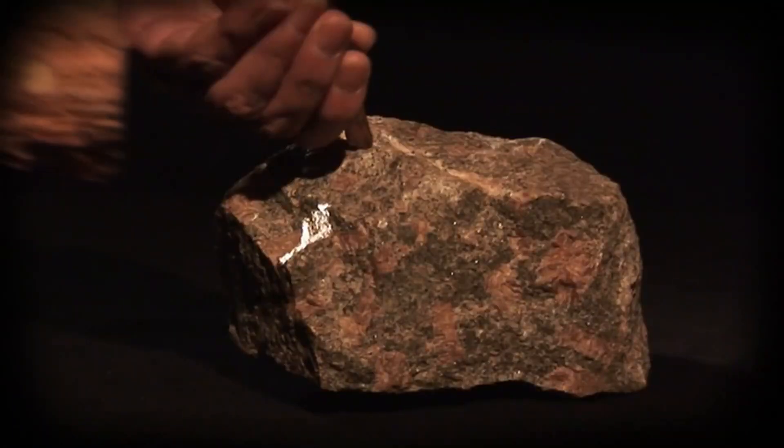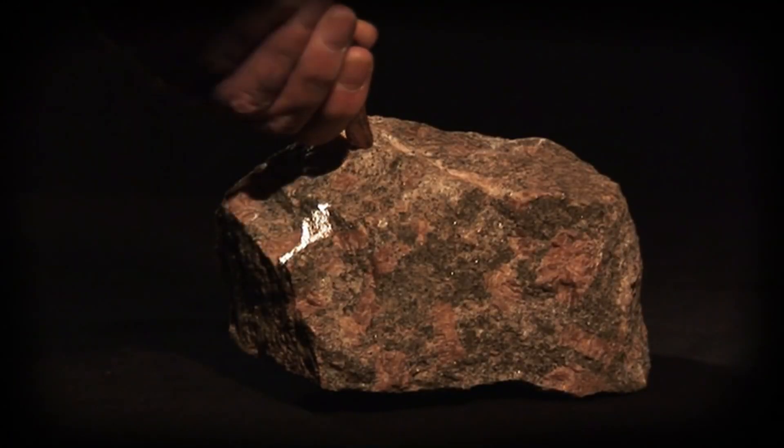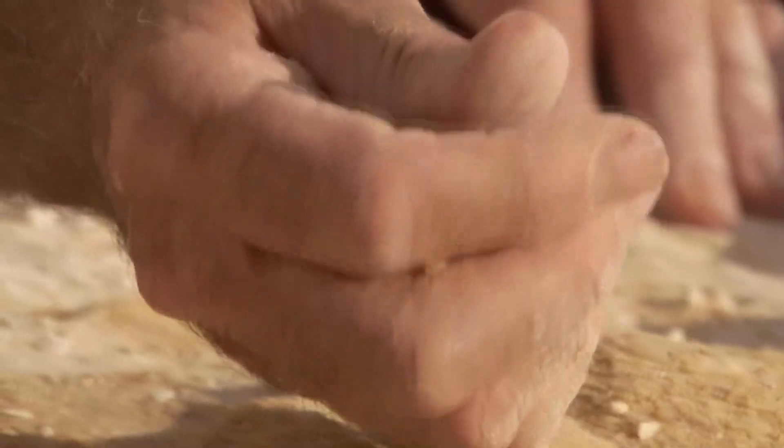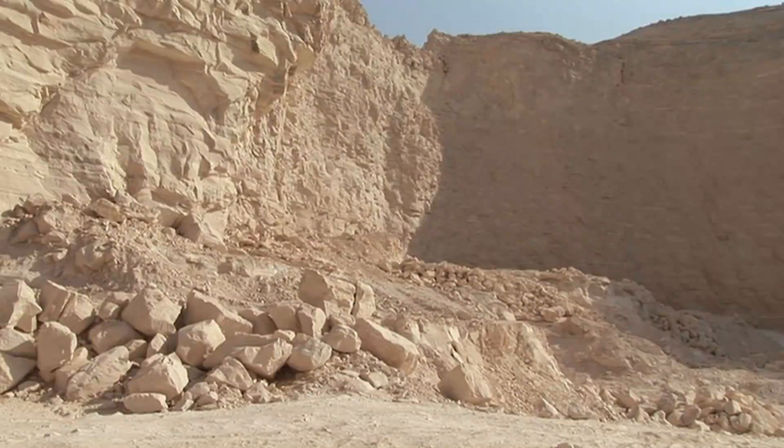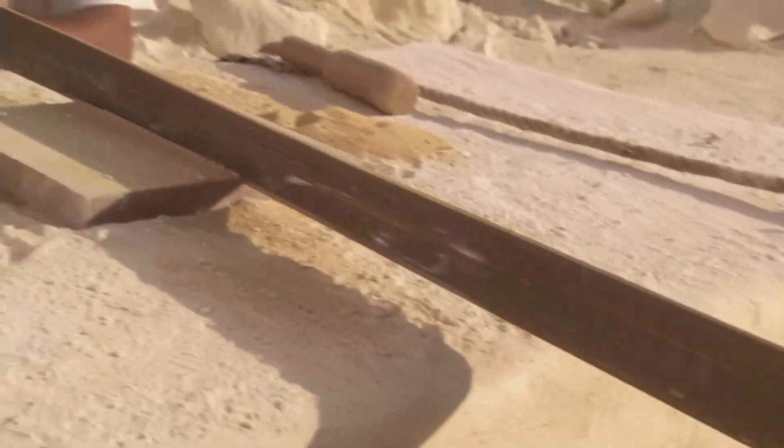Copper chisels have absolutely no effect on granite. Sophisticated modern quarrying tools can cut through granite, but the Egyptians had not even learned how to forge iron. Generations of archaeologists could not solve the puzzle of exactly how they cut these 50-ton granite blocks. But now, experimental archaeology is beginning to explain this technological mystery. Dennis Dox thinks he has the answer — he believes the Egyptians did use copper.